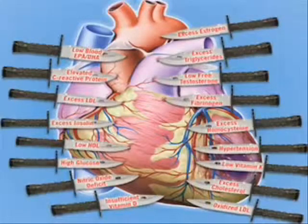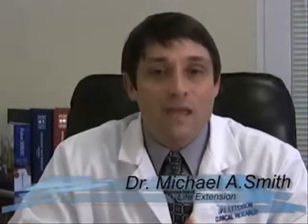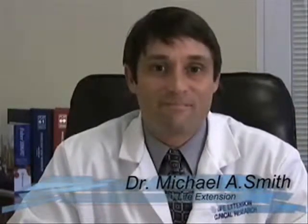What we've talked about today are risk factors that mainstream medicine is not going to discuss with you. Those risk factors, or daggers, are putting your heart at risk, and we hopefully gave you some solutions to circumvent those risk factors and keep your heart healthy. My name is Dr. Michael Smith — thank you for watching this video.